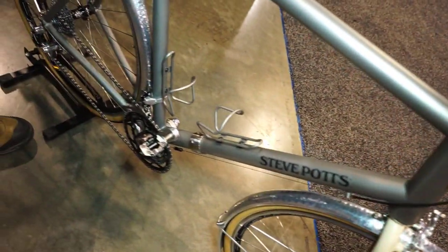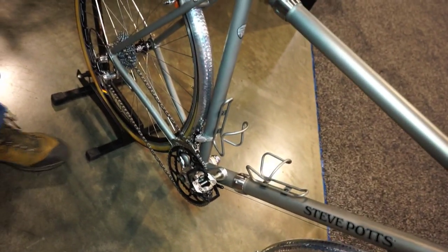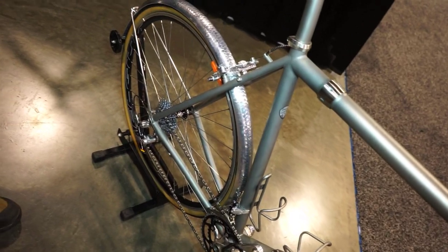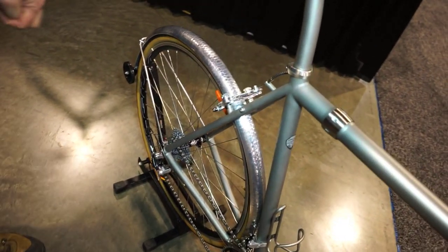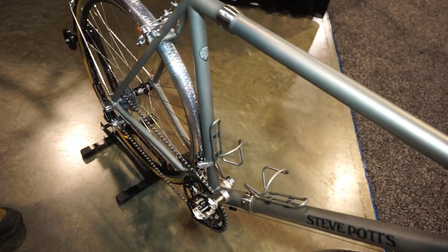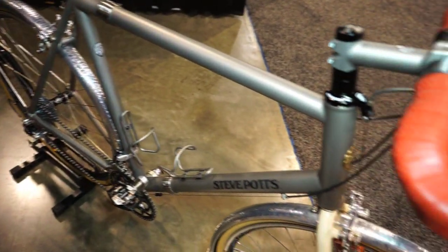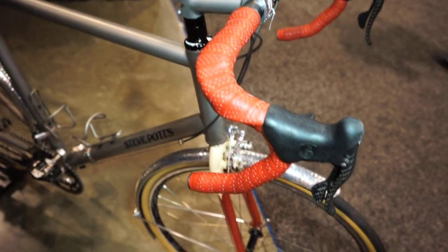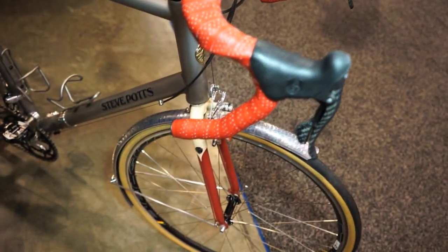This bike here is built for a customer. He's a gentleman who is an engineer and he commutes to work on it. He's a 6'5" guy that's 250 pounds, and he and his wife take about 4 or 5 major touring trips around the world. They go to Europe and different areas and do wonderful trips, usually a couple of weeks at a time.